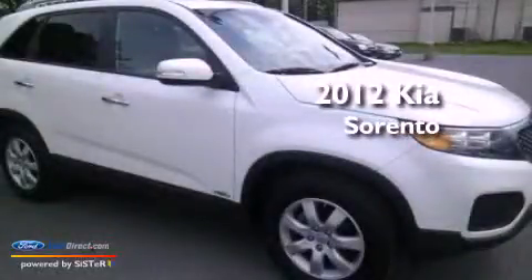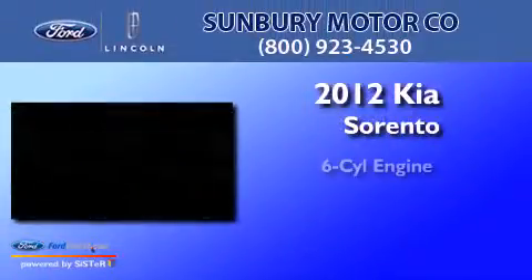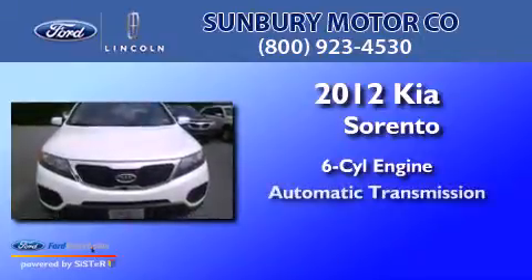This is a 2012 Kia Sorento. It has a six-cylinder engine, an automatic transmission, and all-wheel drive.